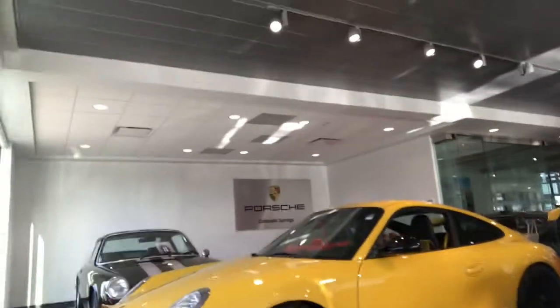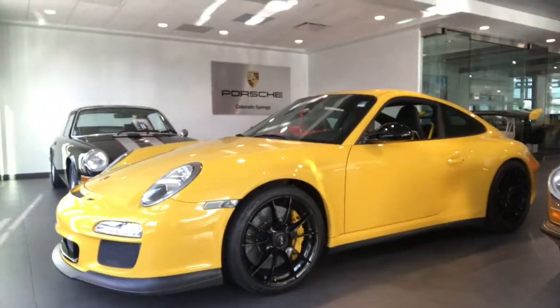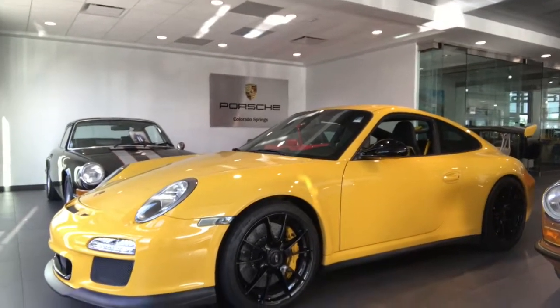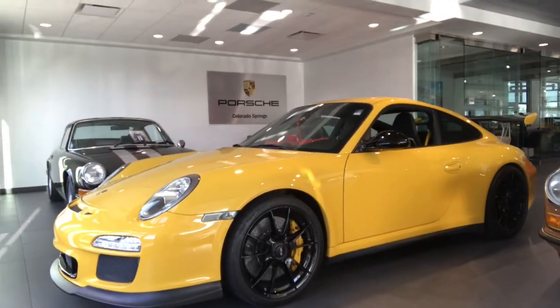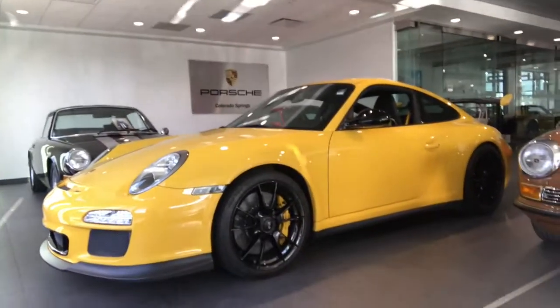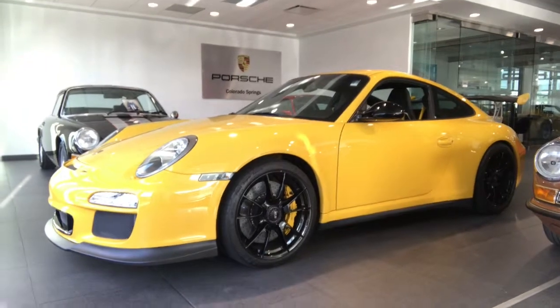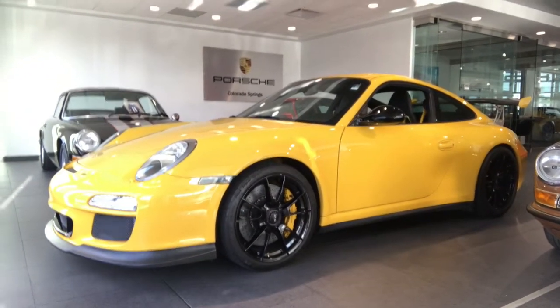I wanted to show you this. I know you're saying you're looking for something a little bit on the newer side, but this is an extremely rare vehicle. This is a GT3 RS from 2010. It is in Speed Yellow and from what I have gathered, there are only two of these in the entire world that were ever made in Speed Yellow.